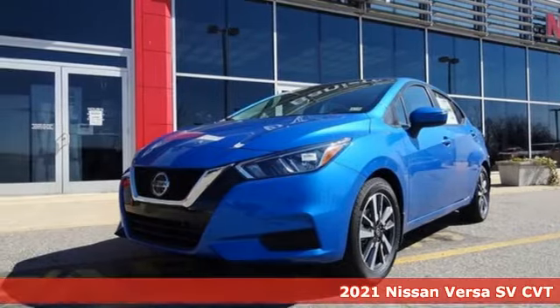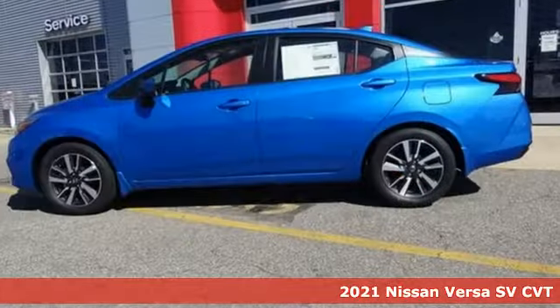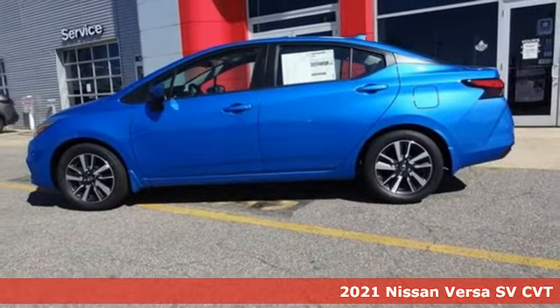It's a new 2021 Nissan Versa — the big little car that is fuel efficient and great for carpooling.